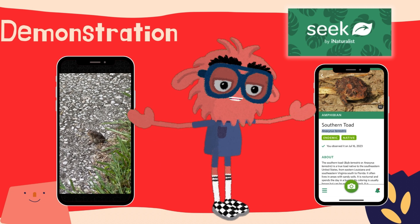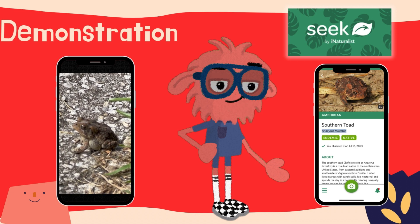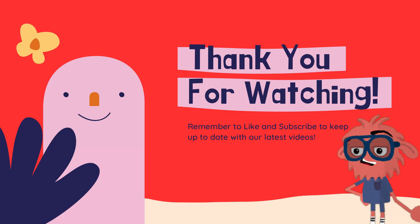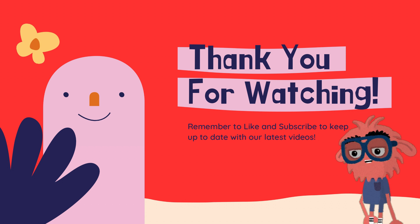Most frogs actually just jump on their prey with their mouth open. Can you imagine if you had to eat your food that way? We have such a good time finding new animals that live near us in Florida and finding out about them using the Seek app, which we've linked in the notes.